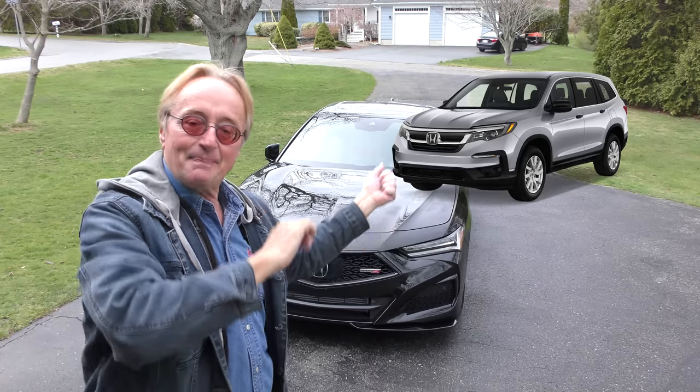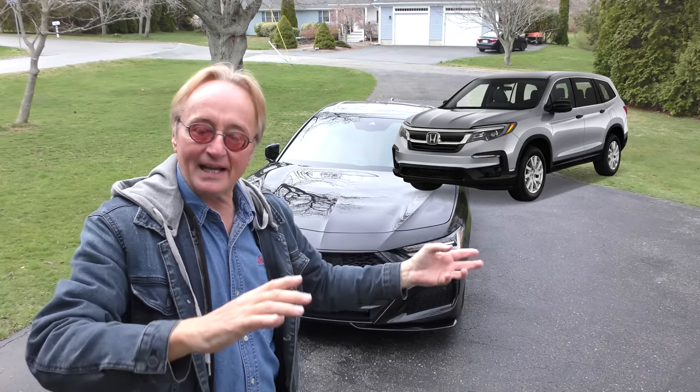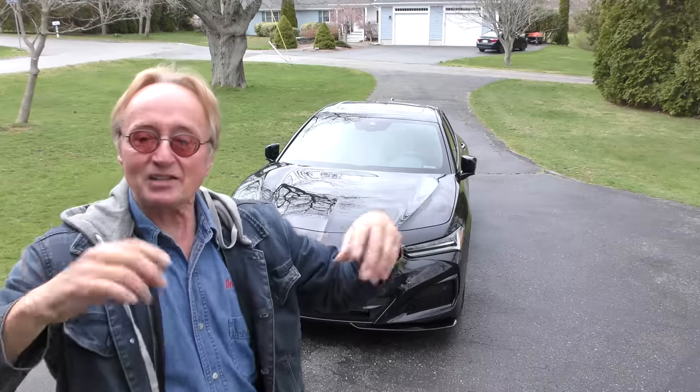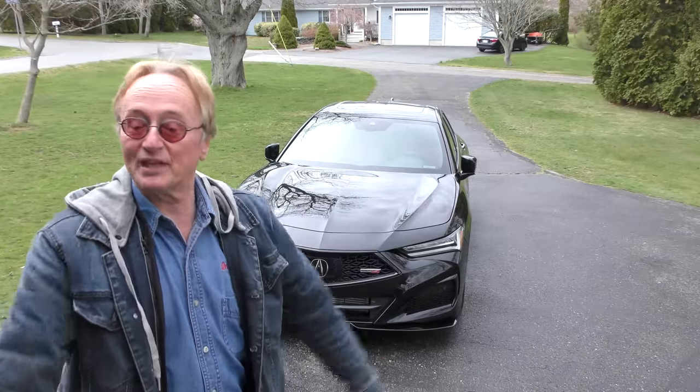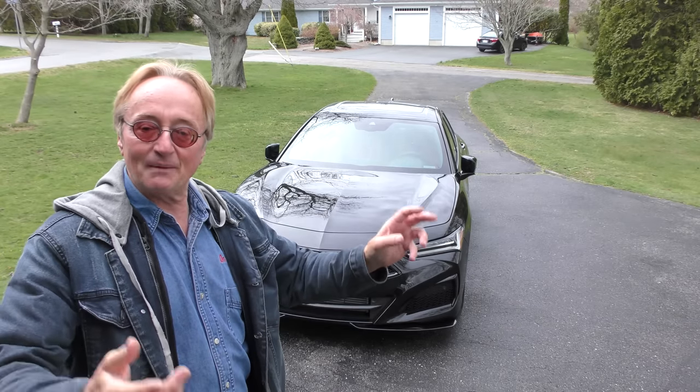He's the one that brought the Honda Pilot that he got at a salvage auction, but the frame wasn't bent. He decided to get rid of it and actually made $30,000 on the deal because the frame was never bent — he sold it to Carmax for 30 grand more than he paid.